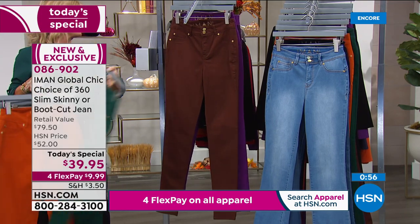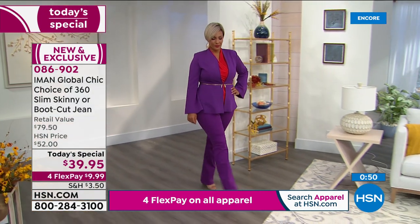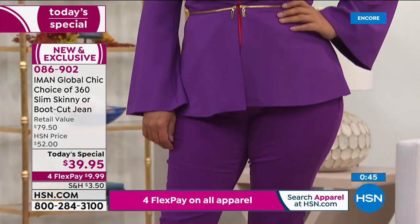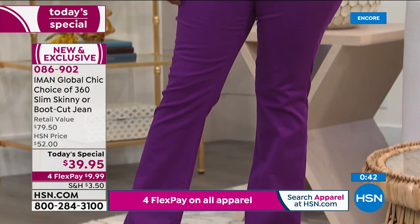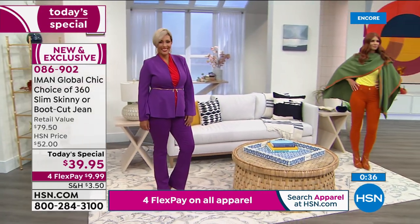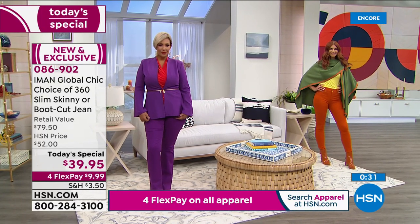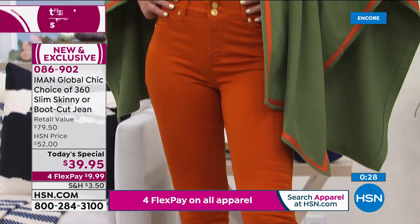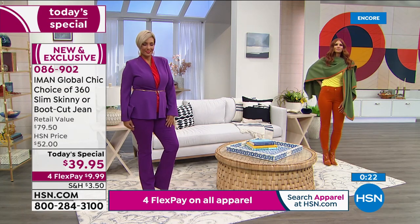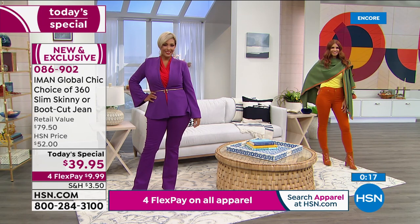Look how great Yaz looks in the purple magic. If you want to order, especially in the black — here's an update: chambray skinny is 25% gone tonight. I don't know if you'll see it at the close of our day. If you'd like to pick that up, go ahead and do that right now.